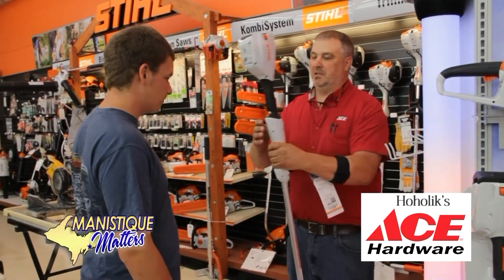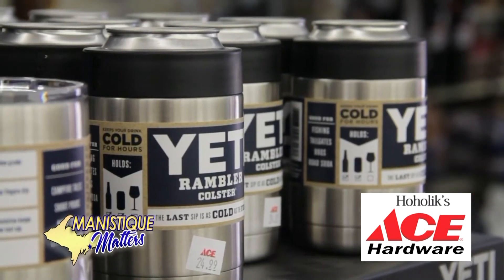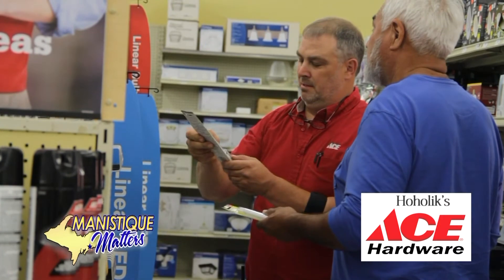Do you need a backhoe for your construction project or a power tool for your unexpected repair emergency? You'll get reliable products at extraordinarily affordable prices at our rental department.